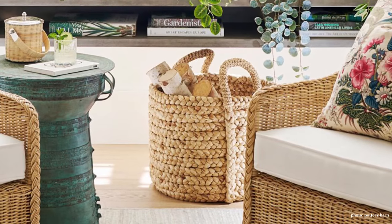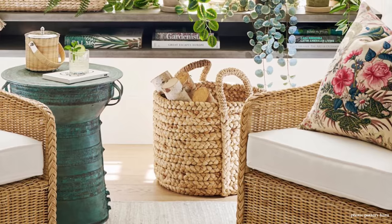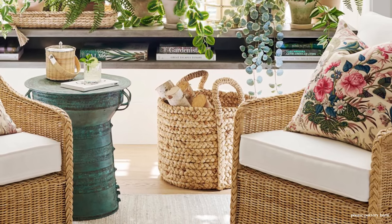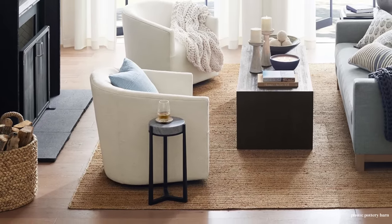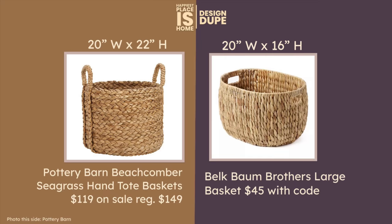The next item is the Pottery Barn Beachcomber Basket in Extra Large. I'm showing it here in a different room because in the room we're finding dupes for it's a small detail off to the side, but it's holding firewood — I think that's really pretty. The dupe is the Baum Brothers basket from Belk. I love this shape; it's very unexpected because so many other baskets look exactly like the Pottery Barn one. It still has the handles, looks extremely sturdy, and the price is so much better.